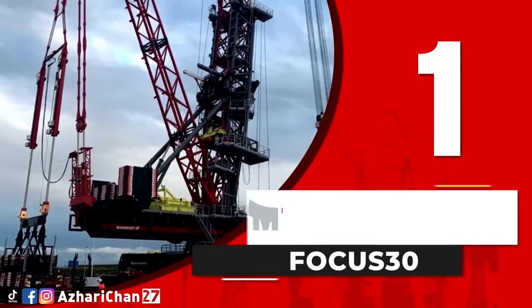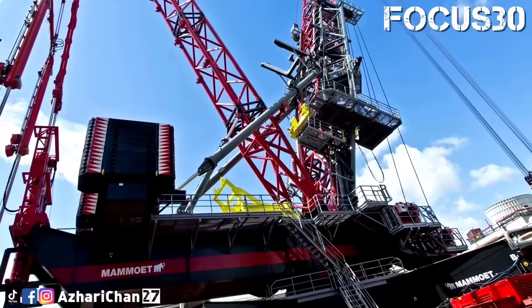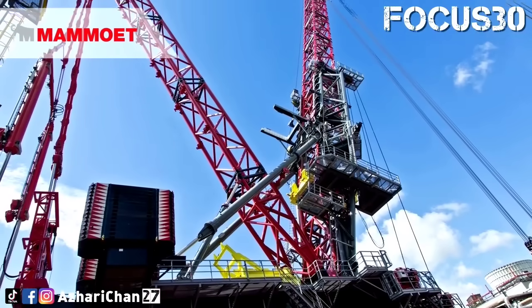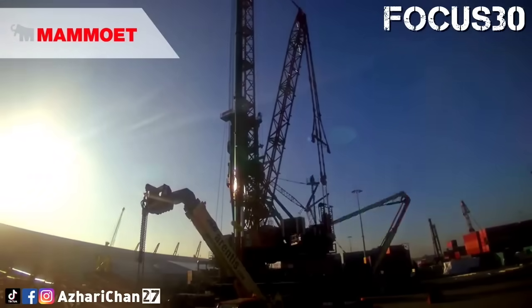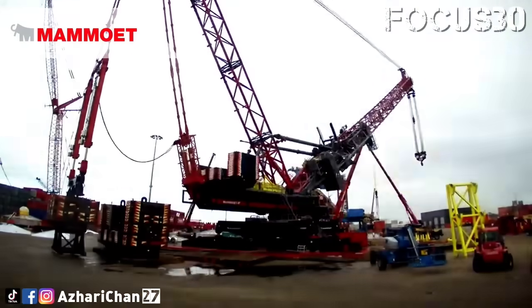Finally, topping the list at number 1 is the Momot Focus 30, a revolutionary crane that's transforming how mega lifts are done in confined or sensitive locations. With a lifting capacity of 2,500 tons and a maximum hook height of around 150 meters, the crane is specifically engineered for high-capacity lifting in tight spaces.